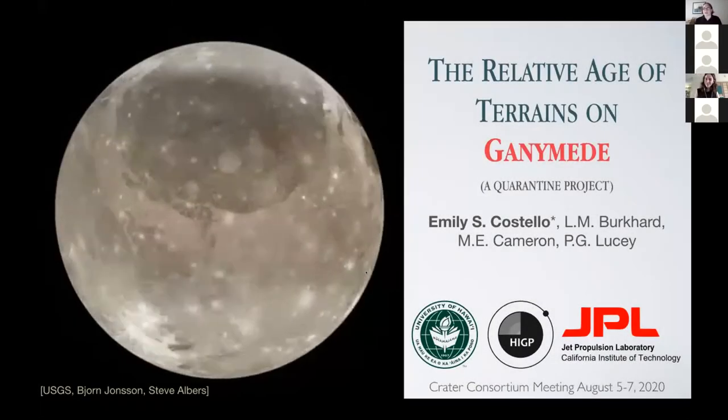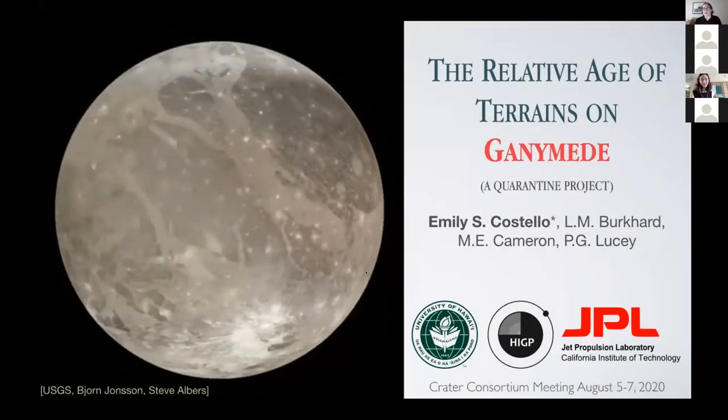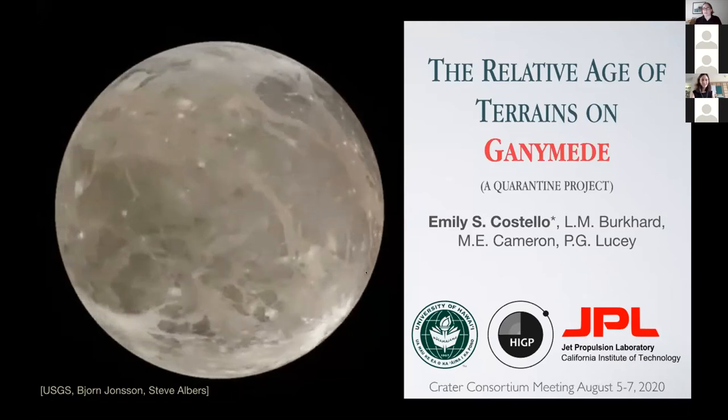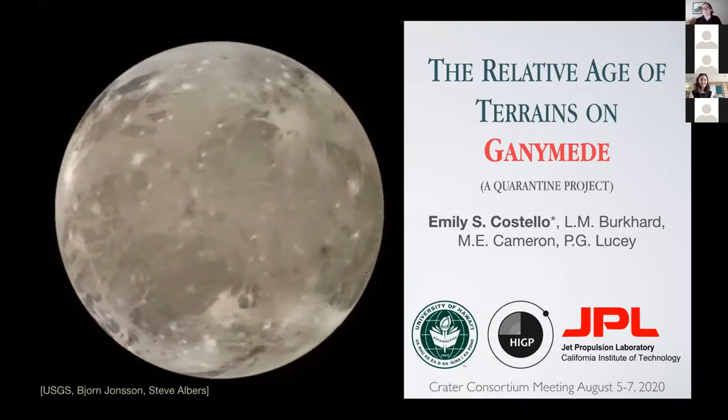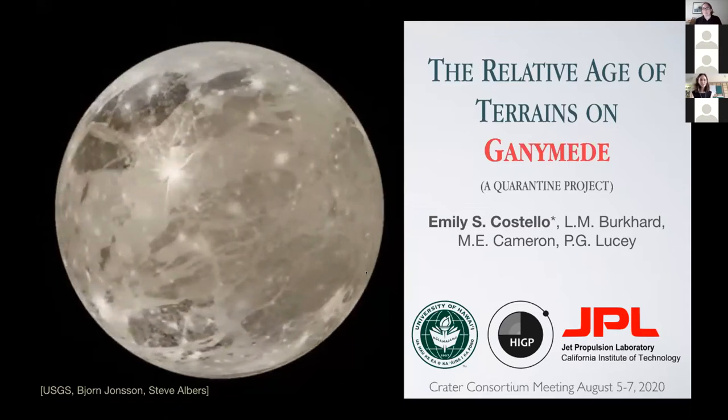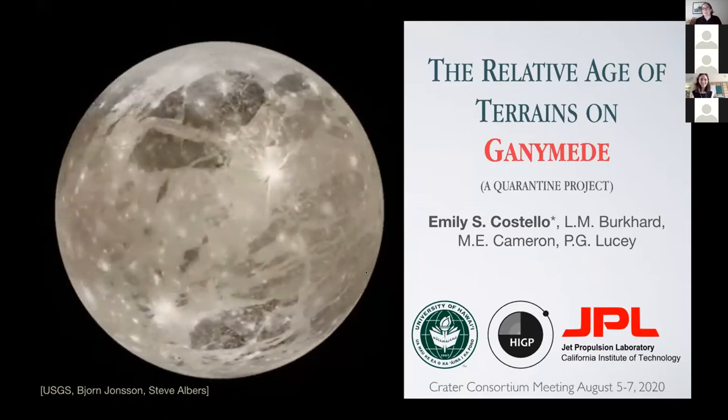I'm Emily Costolo, a recent postdoc at the University of Hawaii. I finished my dissertation defense in March just before shutdown, and I've lovingly termed this project a quarantine project. I finished my defense the week before everyone went into quarantine, and a couple of months before that I'd been chatting with my friend and fellow graduate student at the University of Hawaii, Lillian Burkhart, who is my second author on this work.